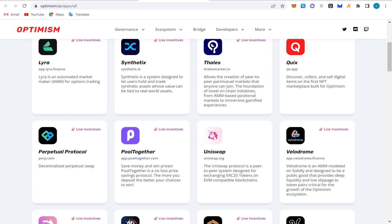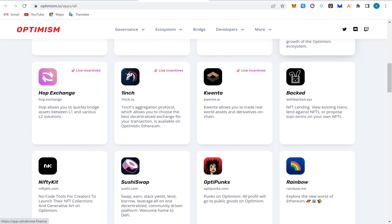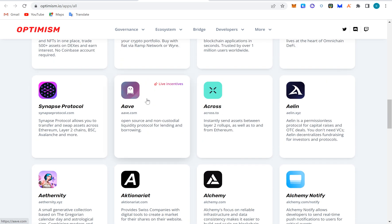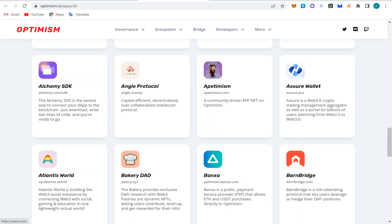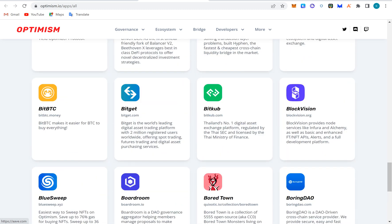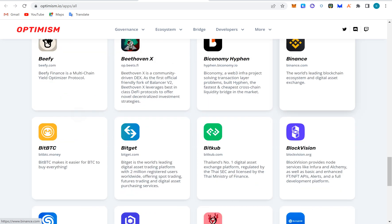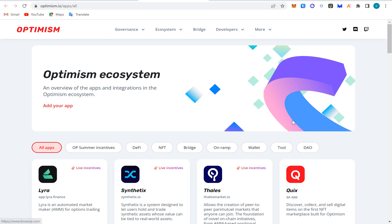We can also use Velodrome for many things. There's also Optimistic Punks, a borrow liquidity protocol, and Across — which is a bridge that can bridge from different protocols. There are many, many blockchains and DApps here. Binance supports some of them too, and you can actually use any of these DApps.